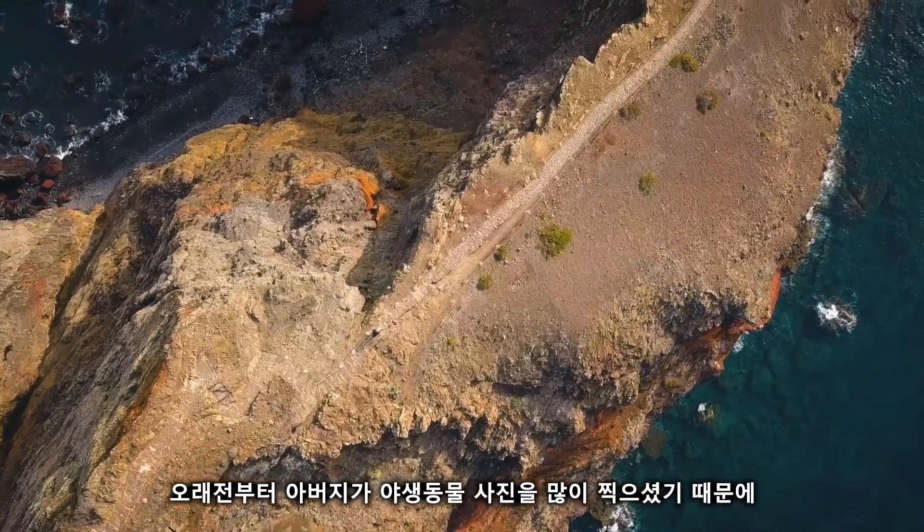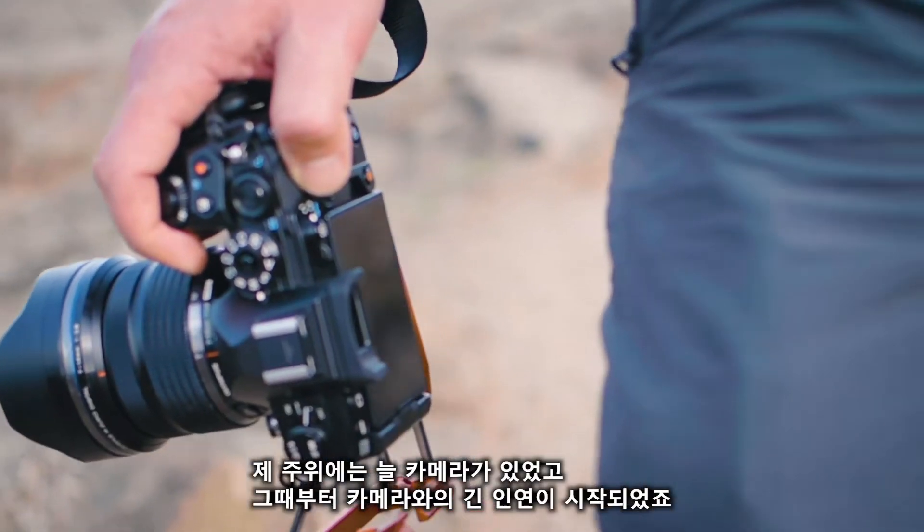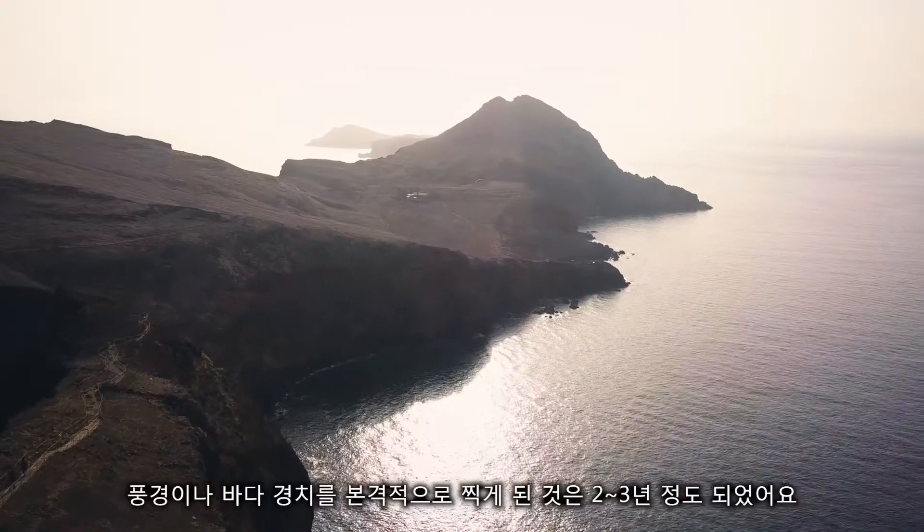It all started a long time ago. My dad used to shoot a lot of film of wildlife and I was always around cameras, but really it's only been the past two or three years I've really got back into it when I found my niche with landscape and seascape stuff.